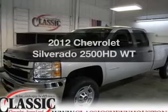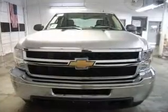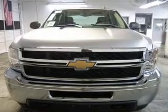Imagine yourself in this 2012 Chevrolet Silverado 2500 HD. If you're looking for an automobile with great attributes, look no further.